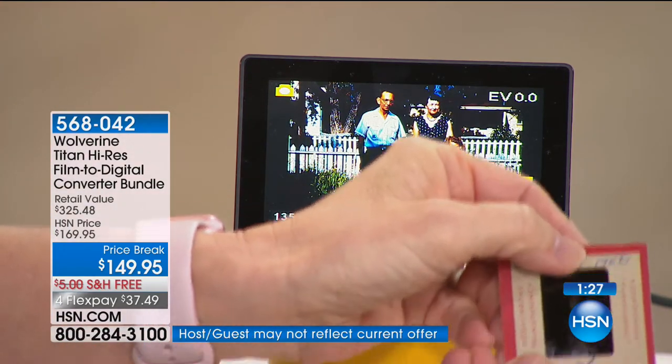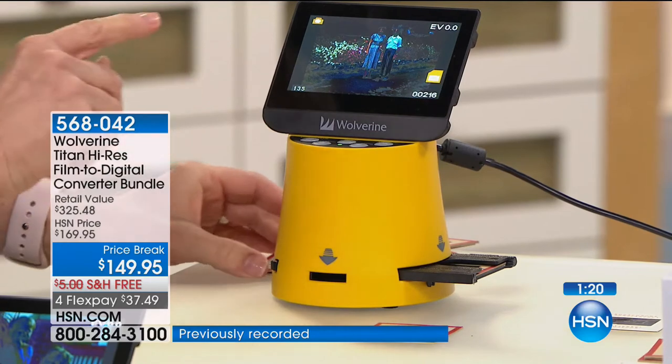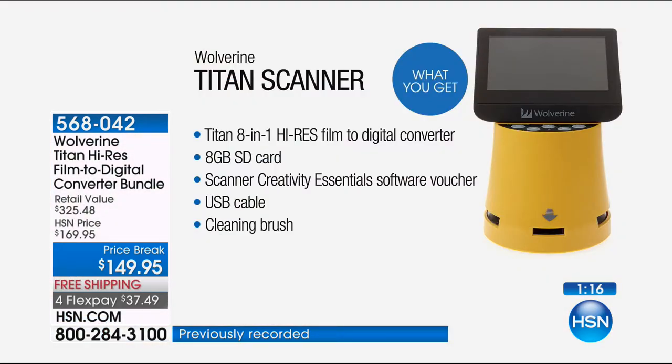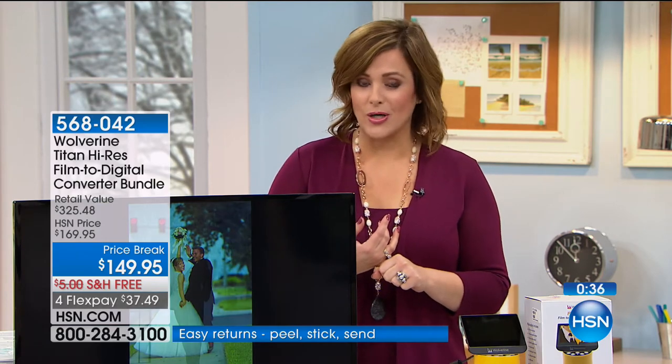Everybody is getting the eight gigabyte SD card included to start saving. You get the Titan digital converter, the SD card, and a software voucher — a $25 Simply to Impress voucher — along with $159 worth of software. You're getting the 35mm adapter, the 35mm negative slide adapter, the 110 negative, the 110 slide, the eight millimeter, the super eight, and more — seven total. You're getting so much for $29.99. If you have boxes and boxes of memories stored up, you need this.